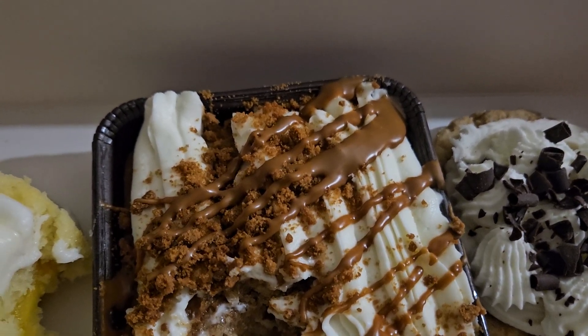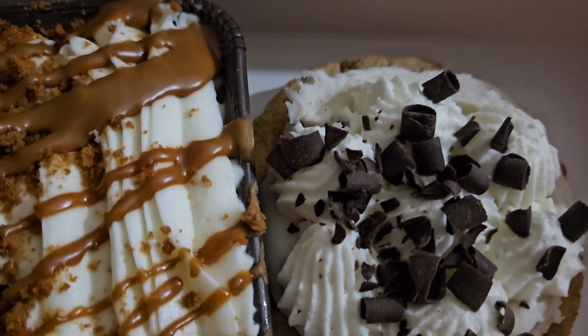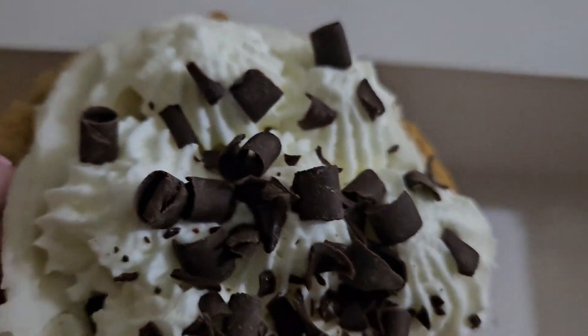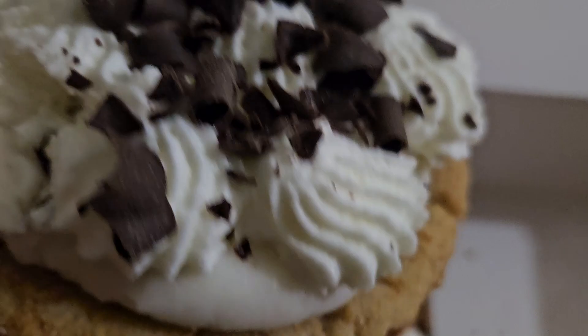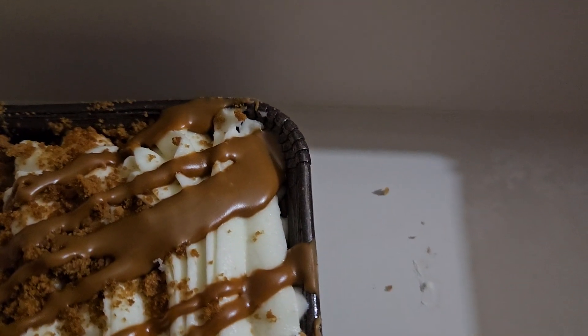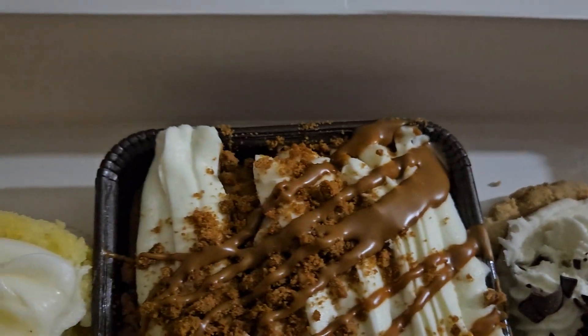And banoffee pie — this one over here. That one looks great. That one's not bad.